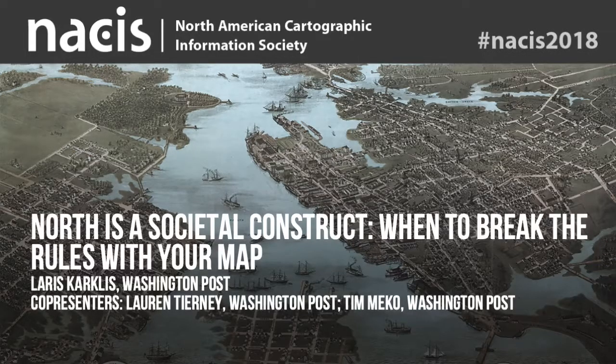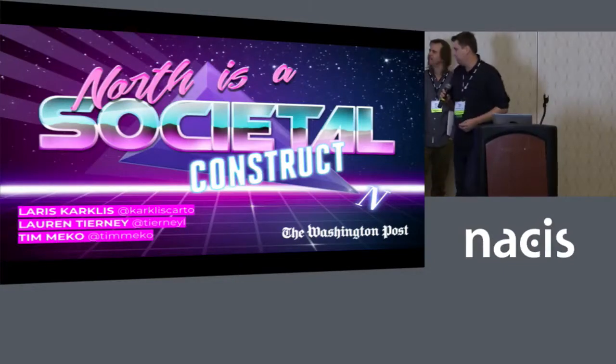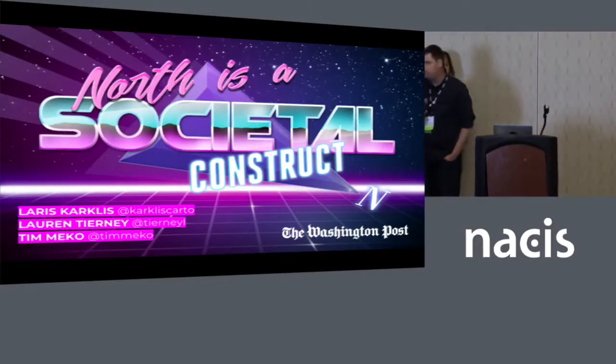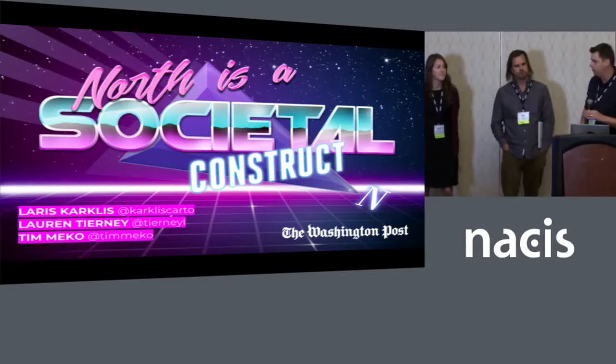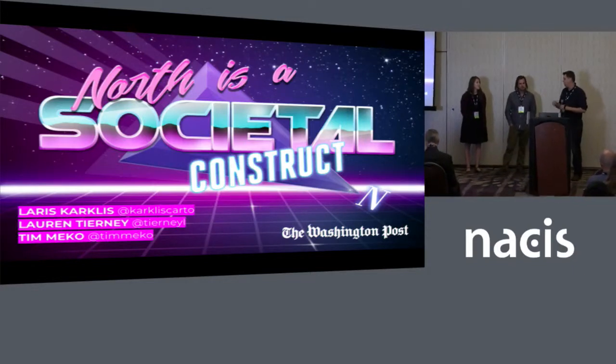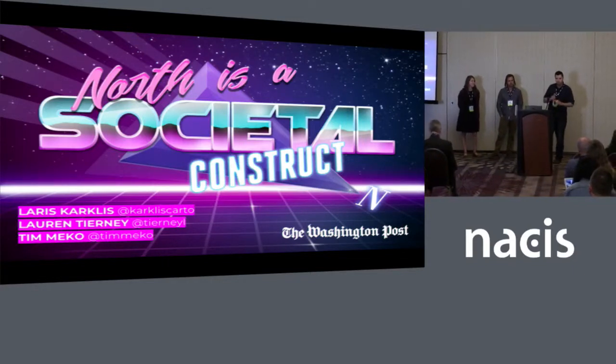Hey, I'm actually not Laris, I'm Tim Miko. I'm the Deputy in the Graphics Department at the Post, and I want to introduce you guys to Laris Karklis, who's our senior cartographer on staff, and then Lauren Tierney, who's a graphics reporter.